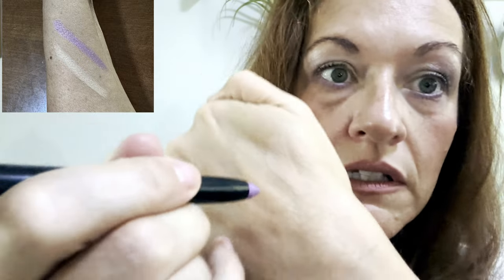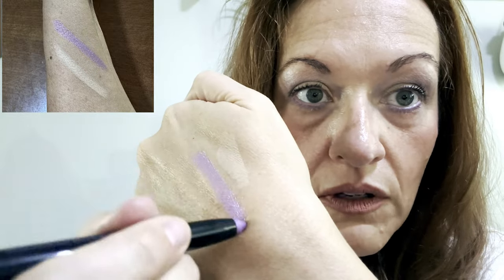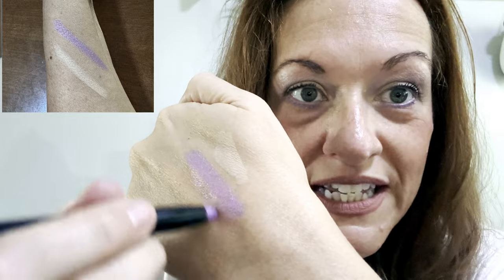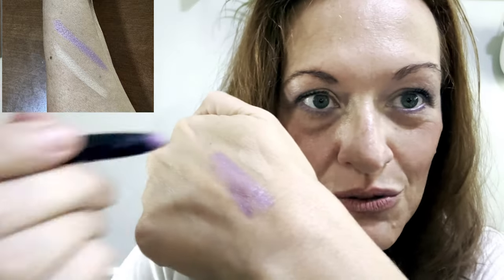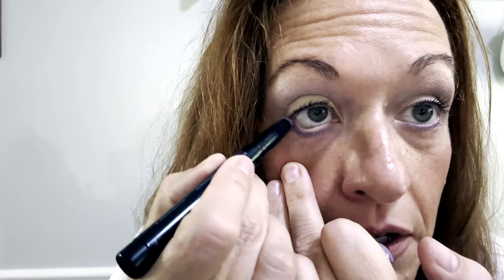Now let's swatch it right next to 'I Am Confident' — let's put it right there, nice and close. Wow, kind of like a neon. It's getting creamier — it needs to get going. That's much creamier now, and that is gorgeous. So there we go, just these two shades.